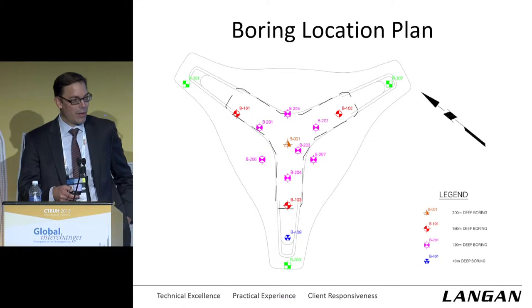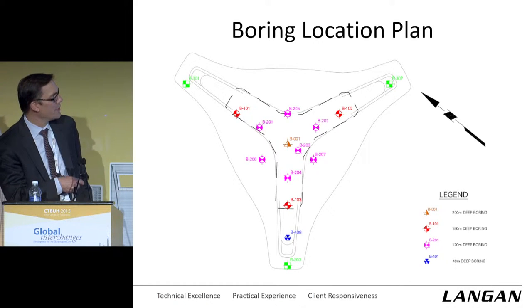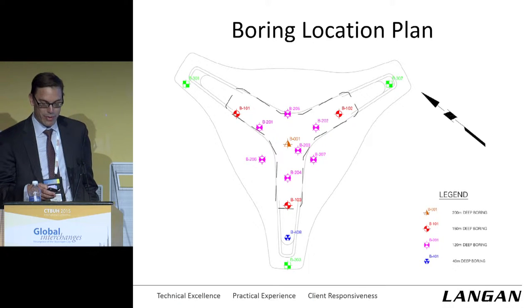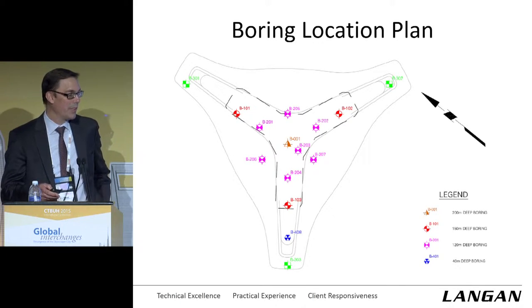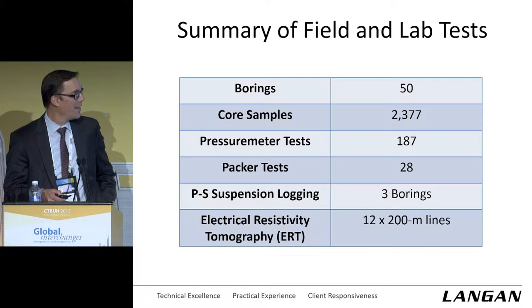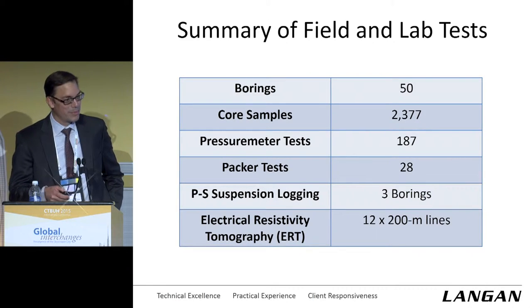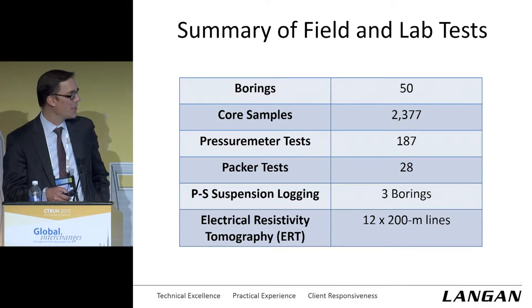In plan, our subsurface investigation program — this dashed line is the Y-shaped outline of the foundation raft. We had about 13 borings ranging in depth from 120 to 200 meters; the 200-meter boring was right down the center of the raft. Here's a quick summary of all the boring and in-situ testing that was done.